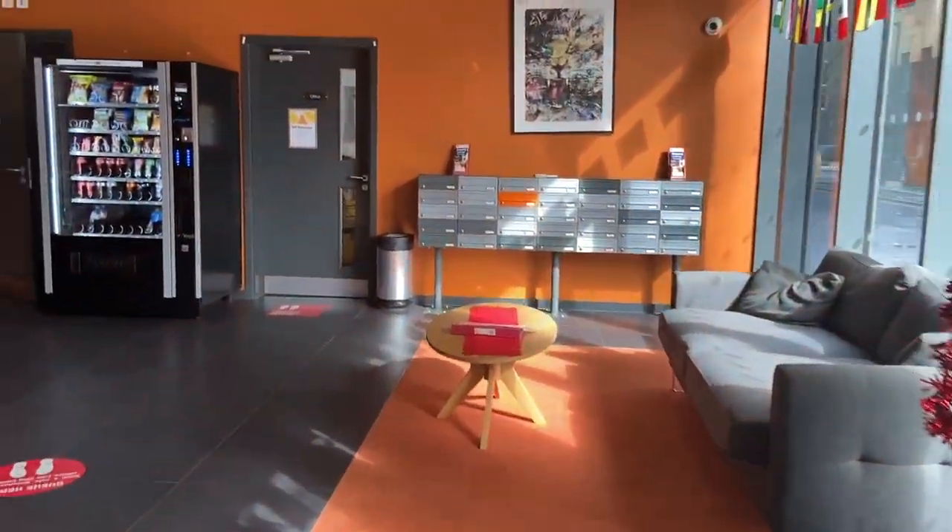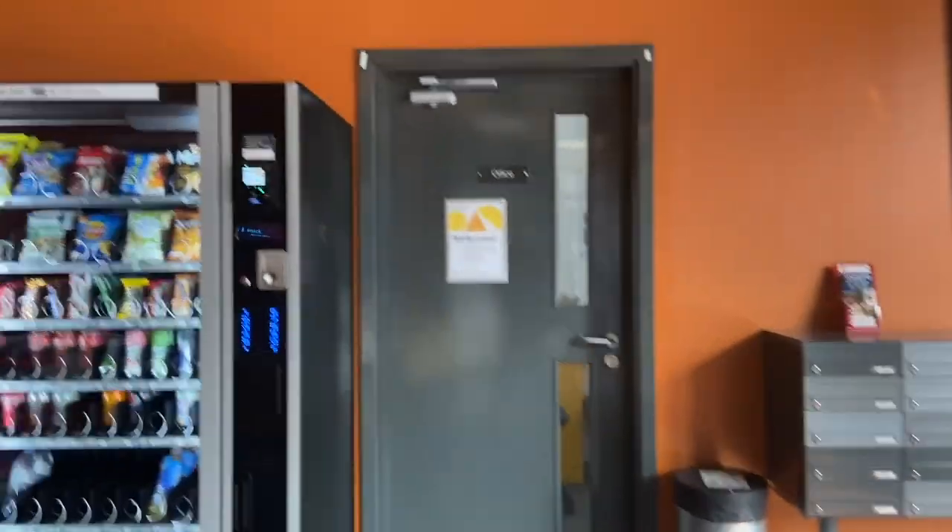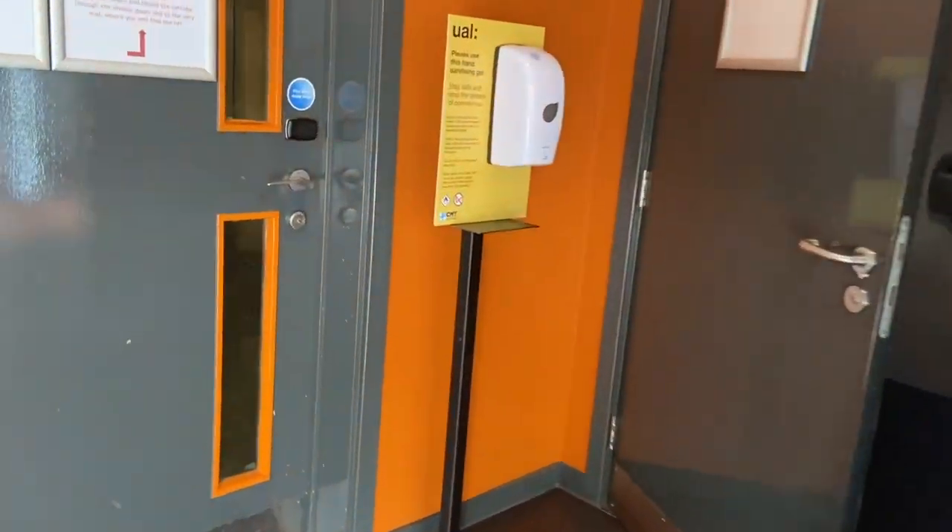This is the reception area at Highline. The reception desk is just to the left here, and then the post boxes straight ahead and the vending machine. And then through this door is the rest of the building.